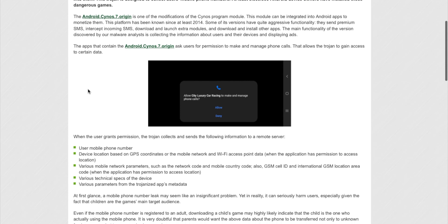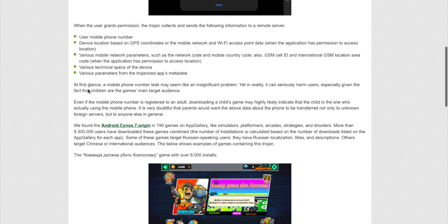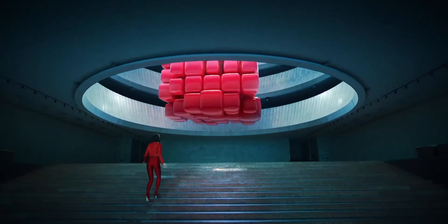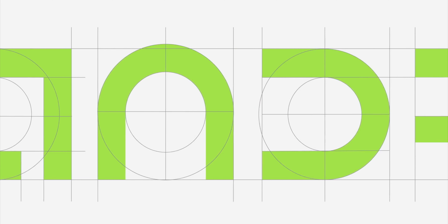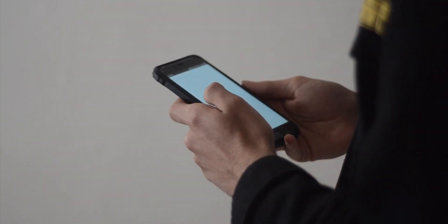Dr. Web has informed Huawei of this App Gallery malware issue. As a content creator, I believe it's important to inform viewers — especially those who follow Huawei-related news. This is happening because Huawei is using an open-source version of Android. Android is an open-source operating system, but companies that use it typically rely on their own security to detect viruses.